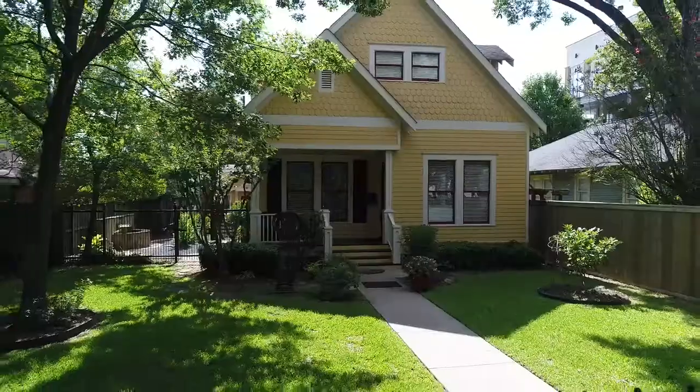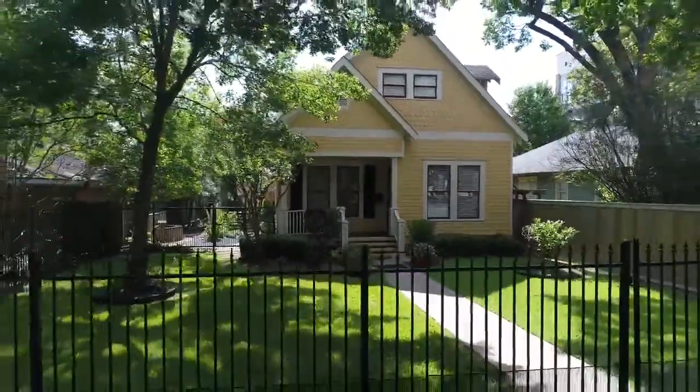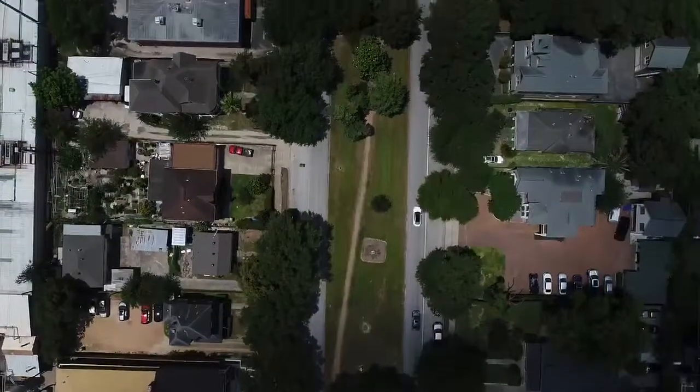Hi, my name is Jenna Turner and I'm the team leader for all of the main properties with Intero Real Estate Services. I'm here to show you this rare opportunity to live on Heights Boulevard at 511 Heights.